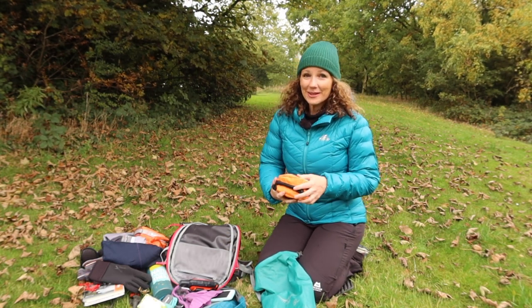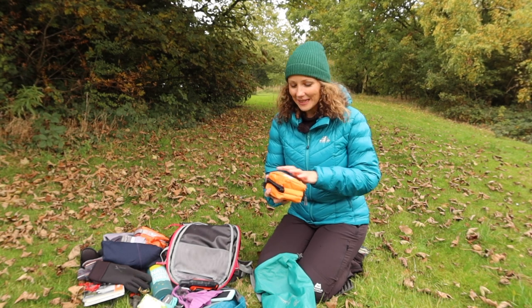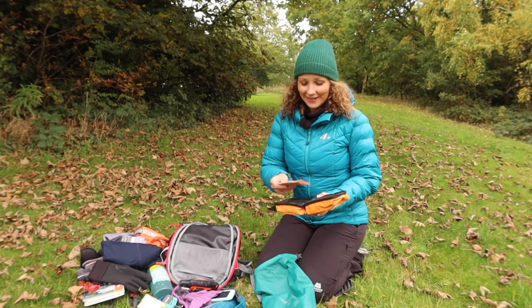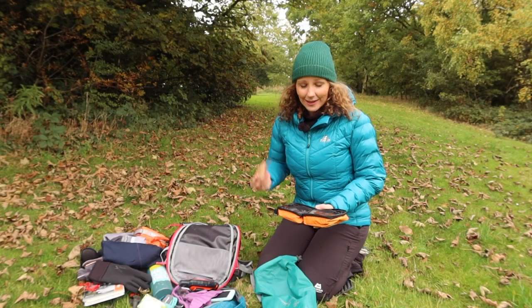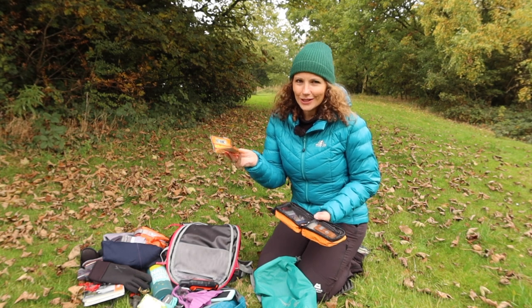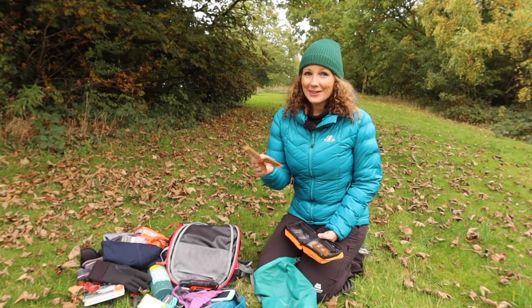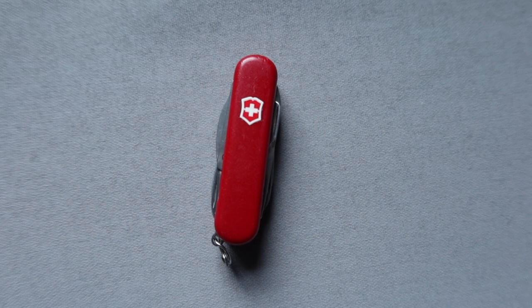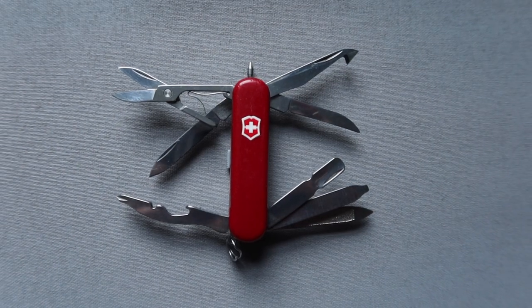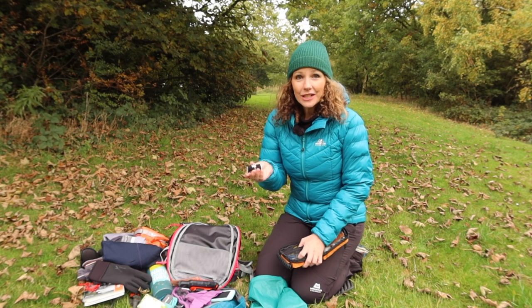Finally in the dry bag is my first aid kit — it doesn't look much but there's an awful lot in it. First, some Hand Hops hand warmers that last up to eight hours — perfect for pockets or gloves on cold days, especially when standing still for photography. I also have a Swiss Army knife with blades, scissors, and various gadgets. There's also some kinesiology tape (KT tape) for taping up problematic calves if needed.